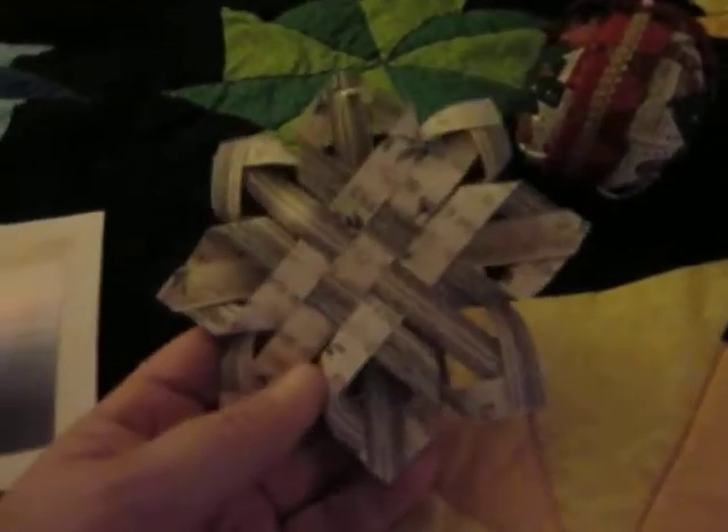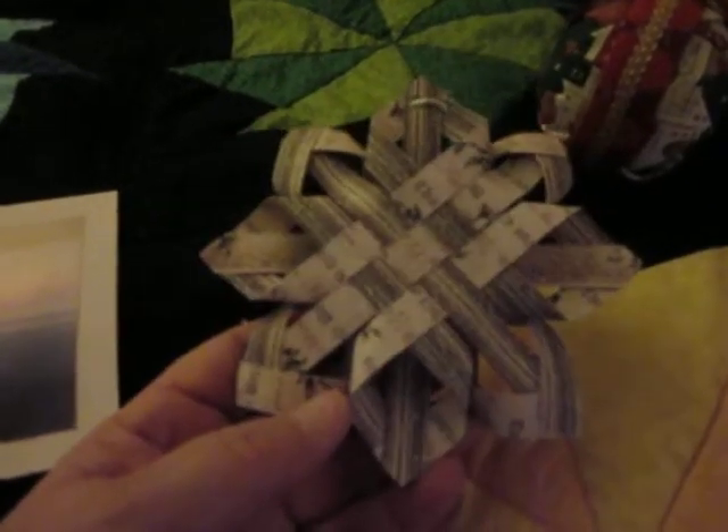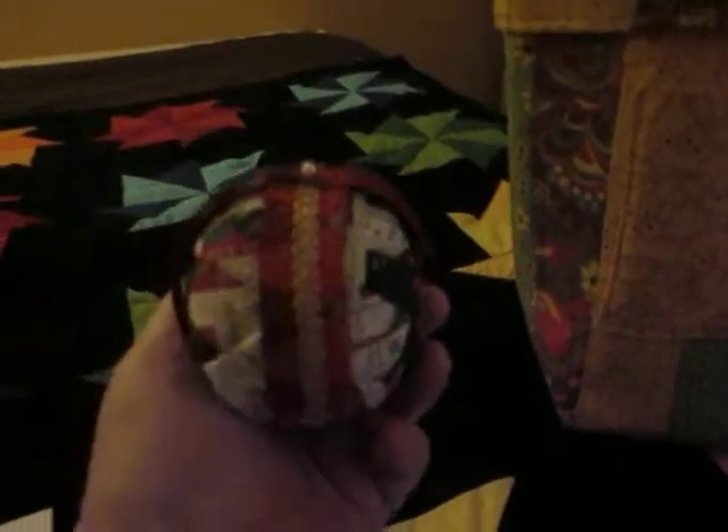She also threw in this wonderful snowflake, which I'm going to try to duplicate, and a Christmas ball — I love it because I love these things. So I sent her son too, for her husband Richard and their dog Charlie.